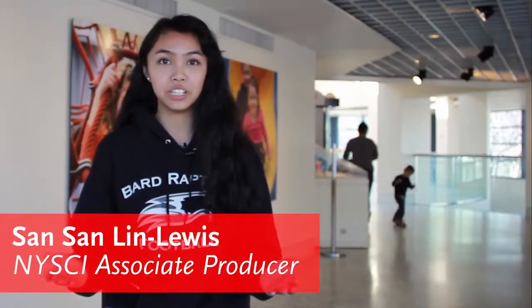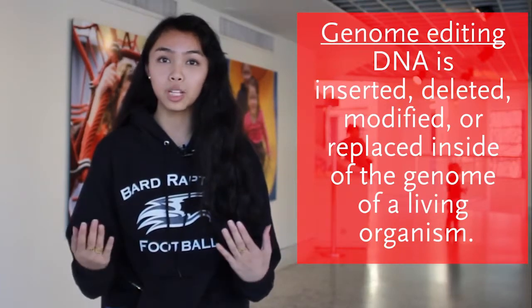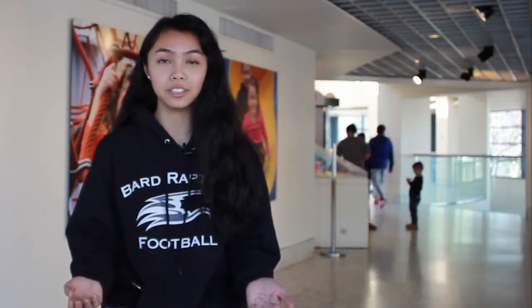Genome editing is a new type of engineering that has recently begun to be heavily looked into. Genome editing is when DNA is inserted, deleted, modified, or replaced inside of the genome of a living organism. Genome editing has come a long way since 2012 and the applications have been greatly developed. Let's find out more about this.